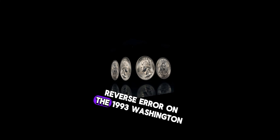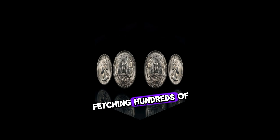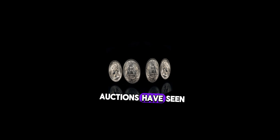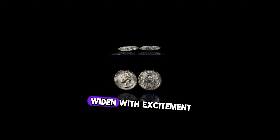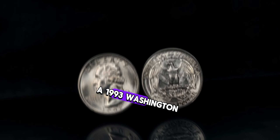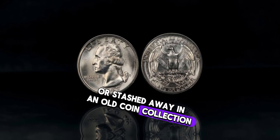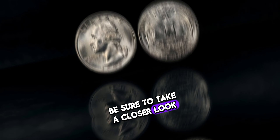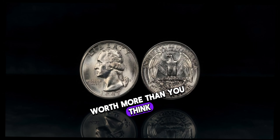The double-die reverse error on the 1993 Washington quarter has made it a rare find, fetching hundreds of dollars or more in the collector's market. Recent auctions have seen these quarters sell for prices that would make any coin enthusiast's eyes widen with excitement. If you happen to come across a 1993 Washington quarter in your pocket change or an old coin collection, be sure to take a closer look — you might be holding a hidden treasure worth more than you think.